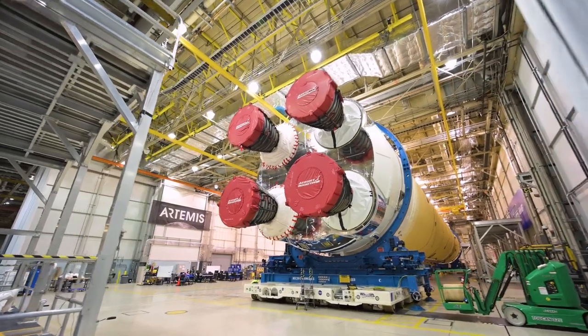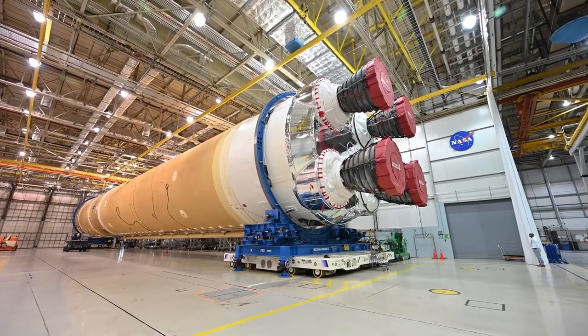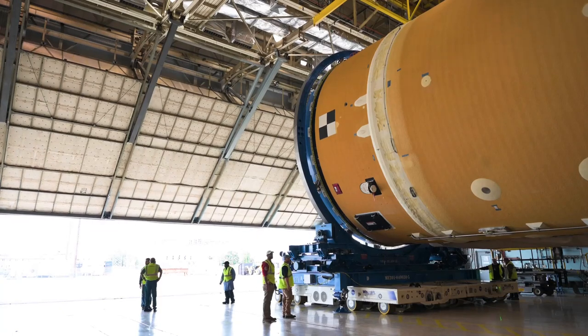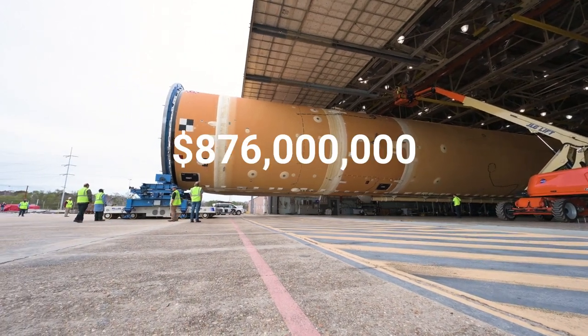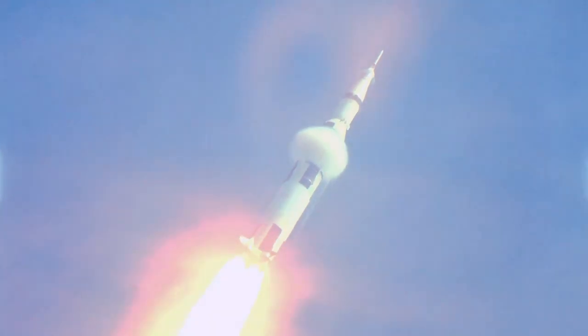This price, however, is expected to fall drastically in the next contract, which will not be a developmental contract but a production contract. This contract will purchase an additional 10 rockets, and as such, the cost per launch is expected to fall from $2 billion per launch to $876 million per launch — half the cost of the Saturn V.